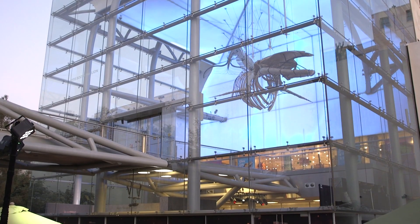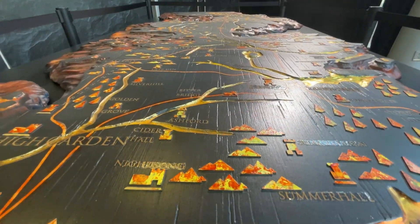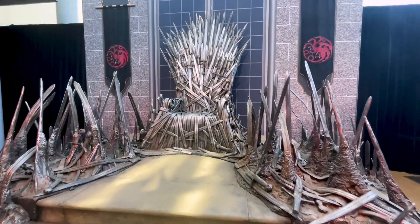So now you can come down here to NHMLAC and see them for yourself, along with some of the other props from the show at the House of the Dragon exhibition happening now.